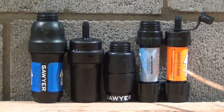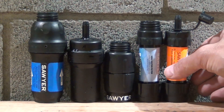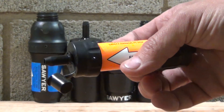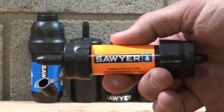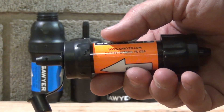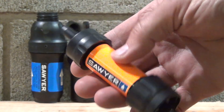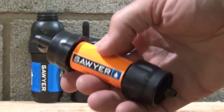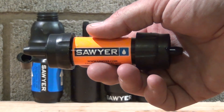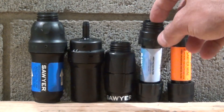On the right you can see the original Sawyer Mini. It has a barb on the top as well as a barb on the bottom. It's threaded on the bottom and it's been a great filter for a long time. It will reduce 99.99% of bacteria and 99.99% of protozoa. It is a 0.1 micron filter with a little cap on top. It's rated for about 100,000 gallons, is very easy to back flush, and the flow rate is manageable.